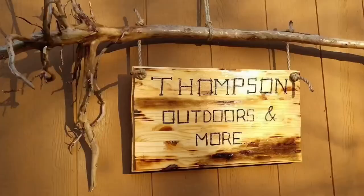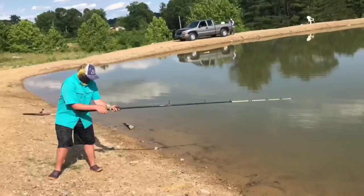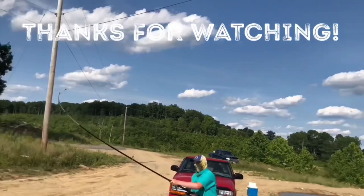That concludes this video — I know it's pretty short, but I just needed to show that fish mount off and give a little shout out to Josh and Danielle from Thompson Outdoors and More. That being said, we will see you guys on the next episode of Anglinase.